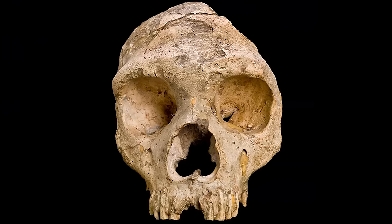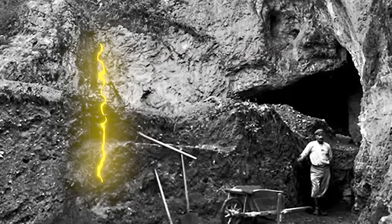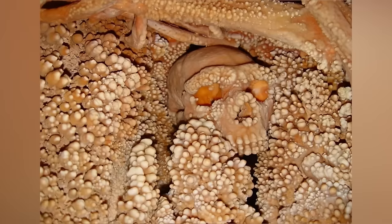Starting our list off at number 10: the first skull. Before we get into some mysterious happenings in history, we have to talk about the very first Neanderthal skull that was ever discovered. The discovery came about back in 1829. The skull was found in a cave near Engis, Belgium. At the time, they didn't even realize it was the skull of a Neanderthal. That knowledge came much later, around 1856.